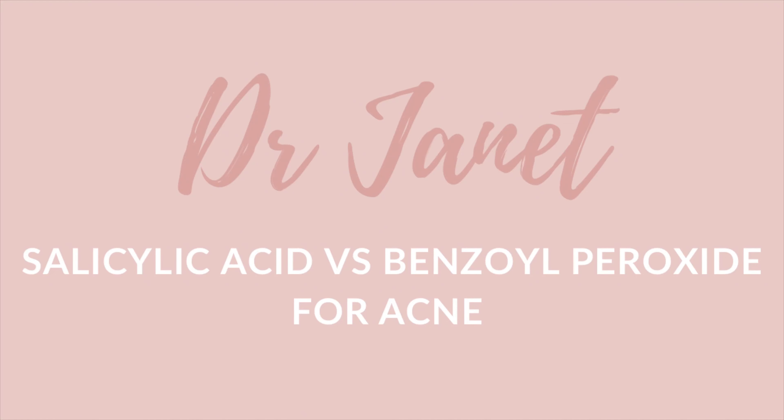Hello guys, welcome back to the channel. If you're new here, welcome. I'm Dr. Janet, and on this channel and on my blog I talk about skincare tips, relaxed hair, and everything in between. If these are topics you love, please click on the subscribe button below and turn on the notification bell so you know when these videos go live.